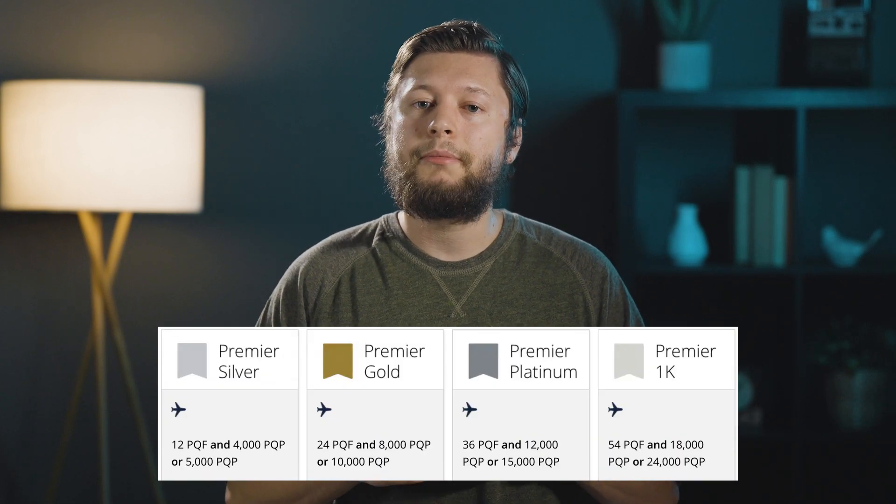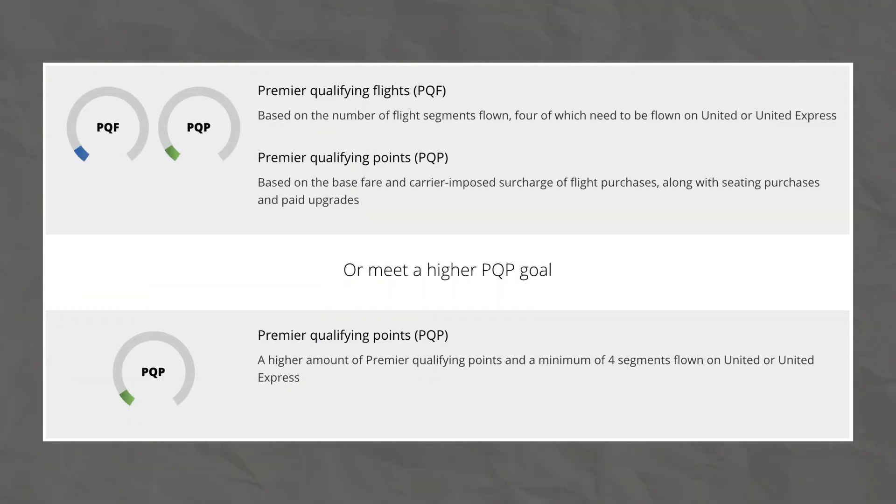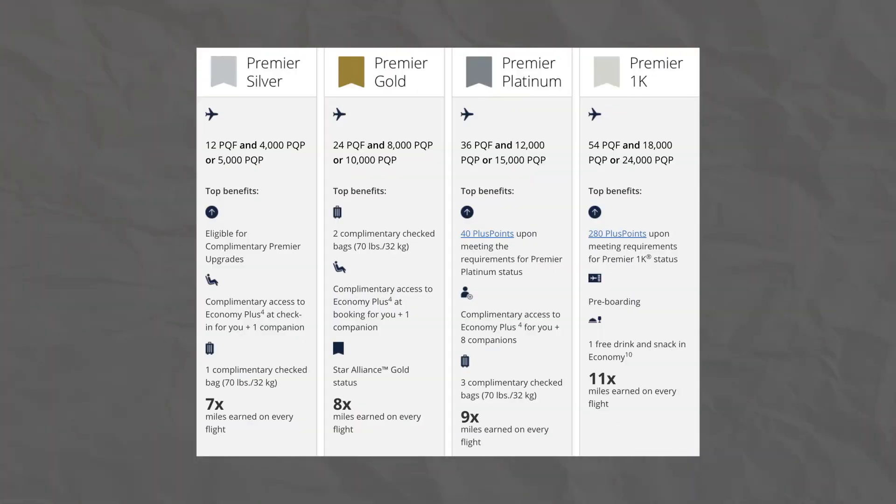So what cards can do better? Let's take a look at co-branded credit cards from United and American Airlines, as well as a brief overview of their status programs. In the United status program, there are four tiers: Silver, Gold, Platinum, and 1K. These tiers require a certain amount of Premier Qualifying Flights (PQFs) and Premier Qualifying Points (PQPs), or a slightly higher number of PQPs alone to qualify. Each tier offers elevated experiences including extra miles earned per dollar, complimentary checked bags, priority boarding, access to Economy Plus or preferred seating, and much more.